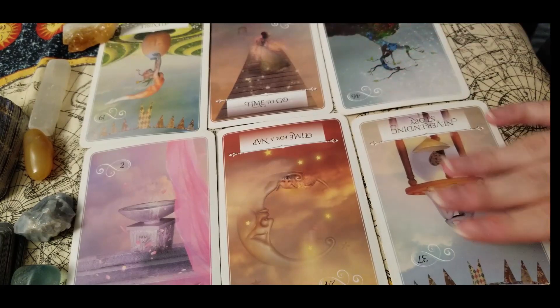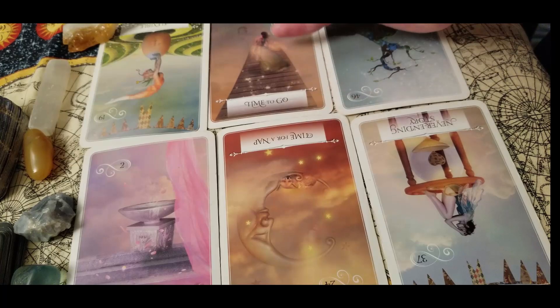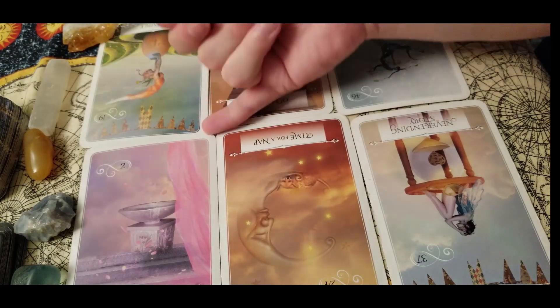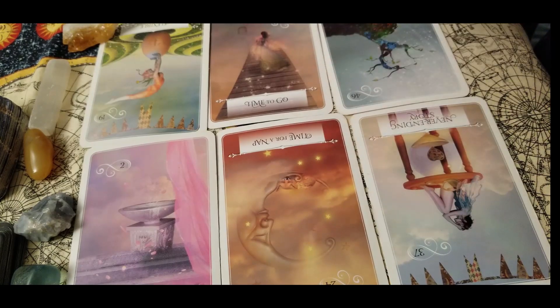With time for a nap in reverse, I see that you are finally going to be waking up and coming out of your hermit mode. This can mean anything — maybe you're going back to work, back to school, putting yourself out there again, or starting to move forward in life and follow your dreams and aspirations. With never ending story in reverse, you are going to be tying up loose ends, leaving behind people and situations that no longer serve you. You guys have been in your cocoons, waiting for this for quite a while, and the universe has heard your prayers.